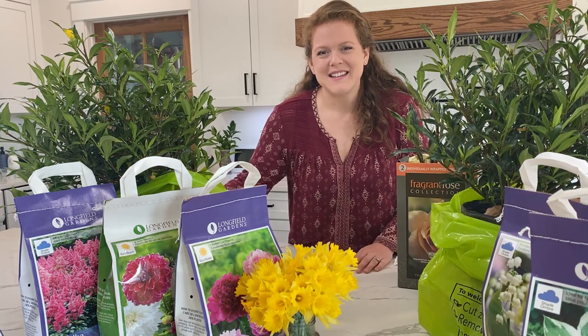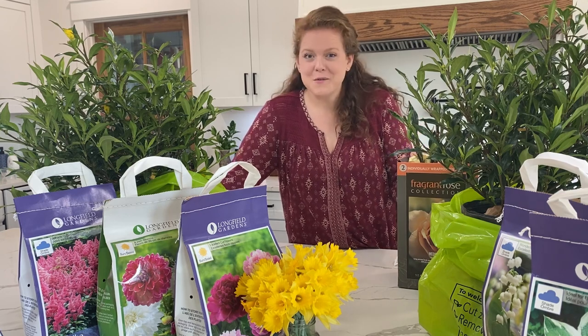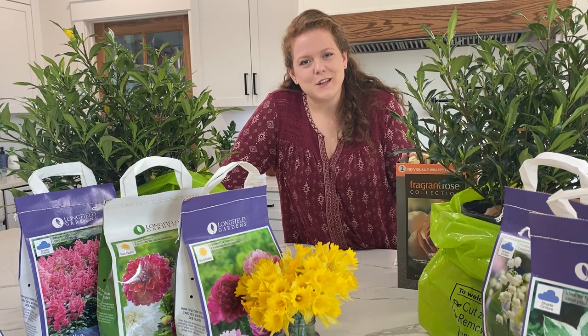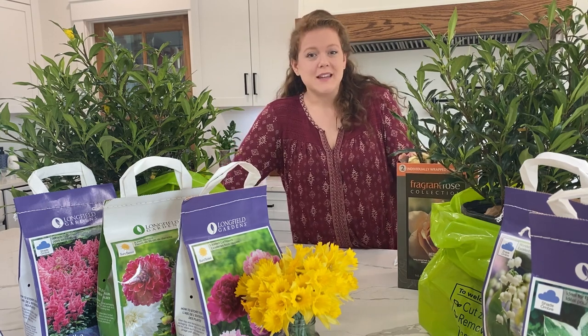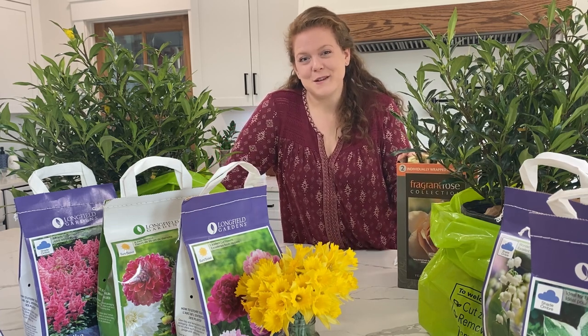Hey y'all, welcome back to Bluebird Homestead. Today we're doing a Costco plant haul from some plants I found at the warehouse today, as well as some I ordered on Costco.com. They're definitely a great place to get some good value plants and get them in the ground this spring. So stay tuned and we're going to go through each of the plants and the prices and information for them.